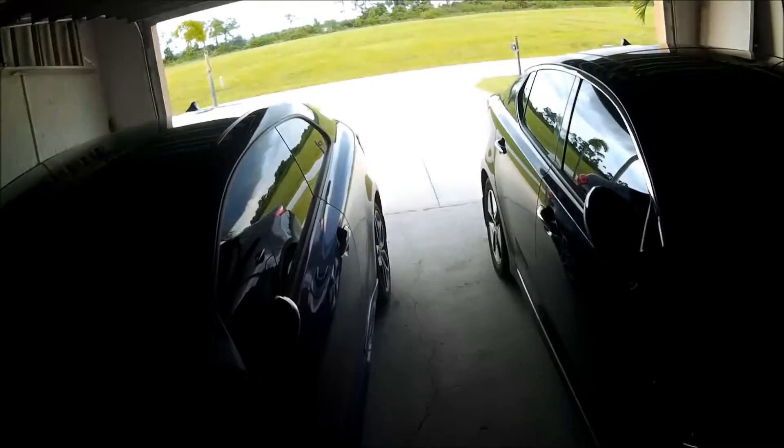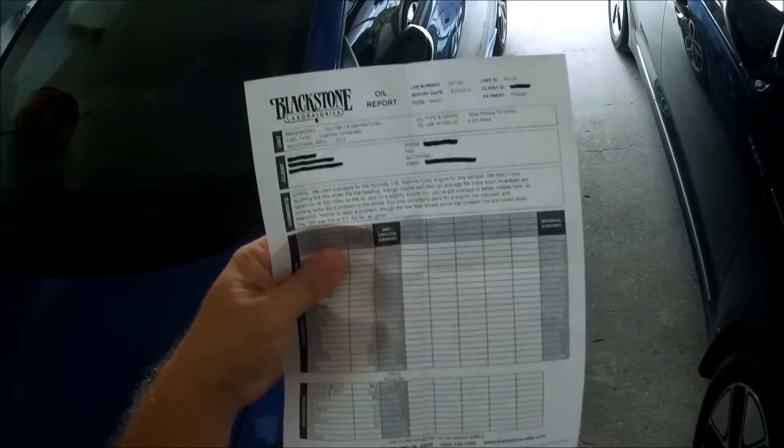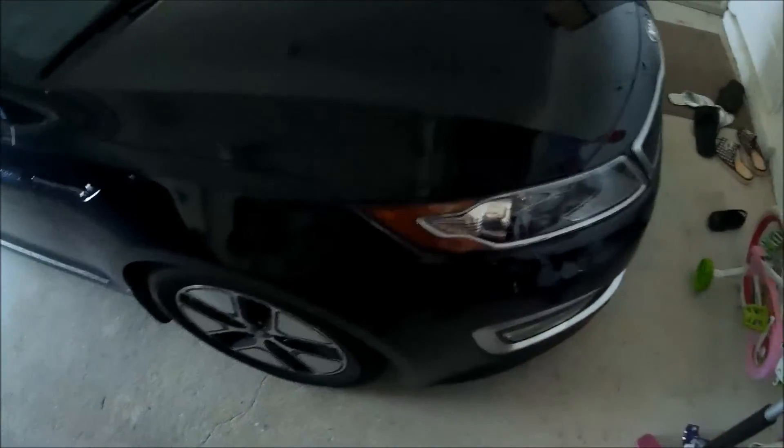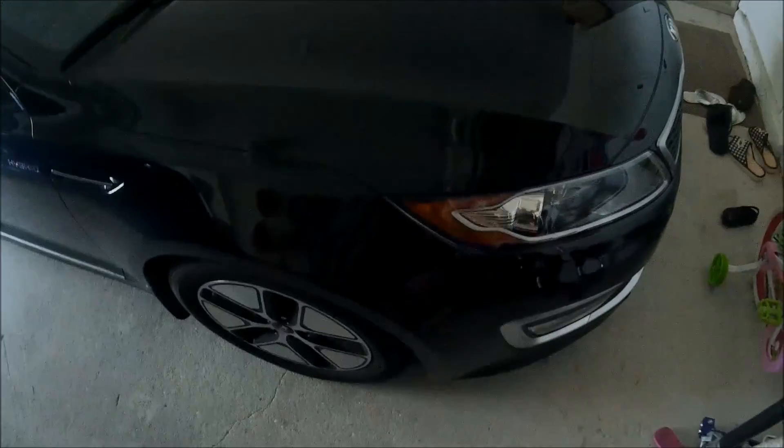It's getting ready to storm here in South Florida like it always does in the evening. There's some lightning out there, so I'm going to shut the garage before the rain blows in. That's the part two of the oil report — thanks for coming back, and I'll be posting the next video up in the next couple of weeks. Thank you.